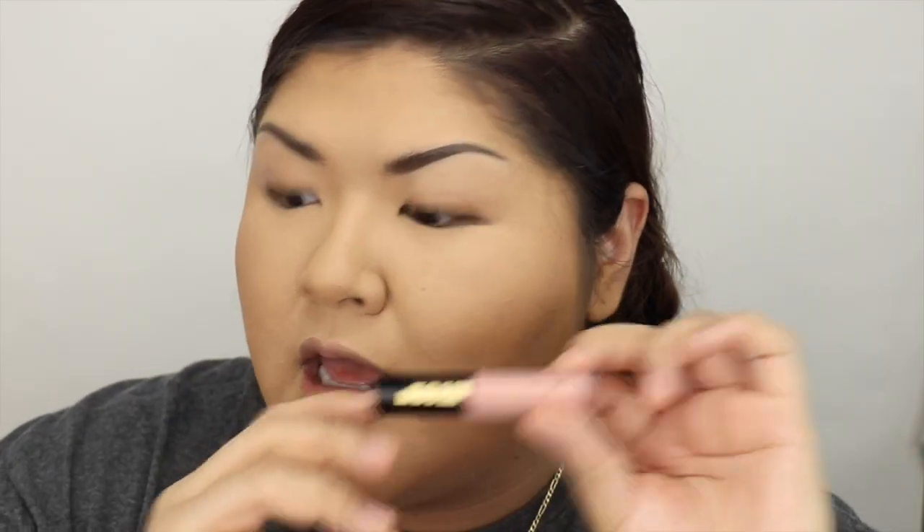For everyday lip, I'm super lazy. I'll do a lip liner — I'll do cork, blend it down, give me a lip line, give me a little hydration, and that's it. But I'll also do Fenty gloss, Pat McGrath, or a lip balm.